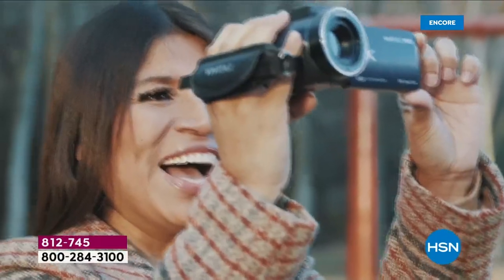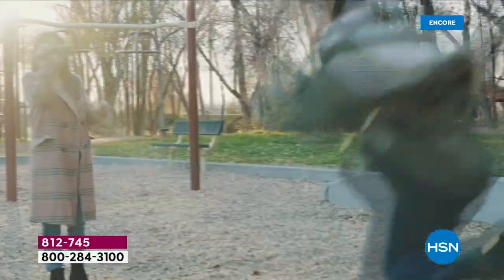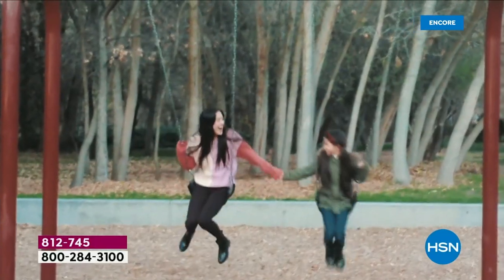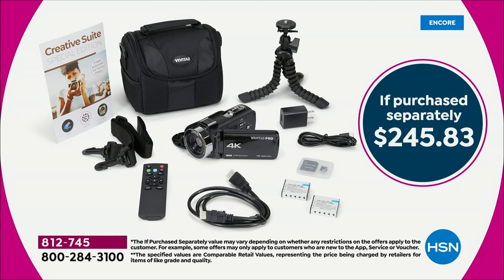We're talking about over $245 in value — almost 50% off retail. This year you're getting a tripod included, double the memory on that SD card that is coming included already preloaded, the carry case is bigger and more padded, a remote control, and an extra battery. We threw in the kitchen sink on this customer pick exclusive bundle, and we even have exclusive colors for you.